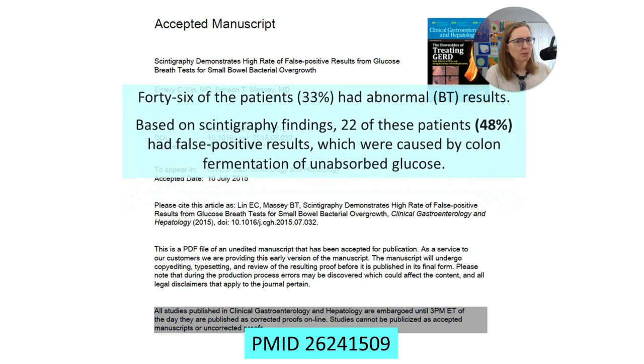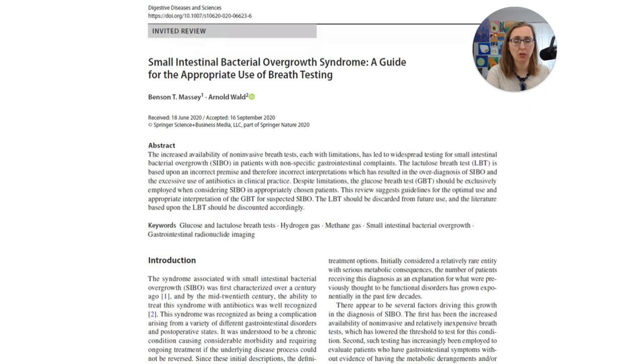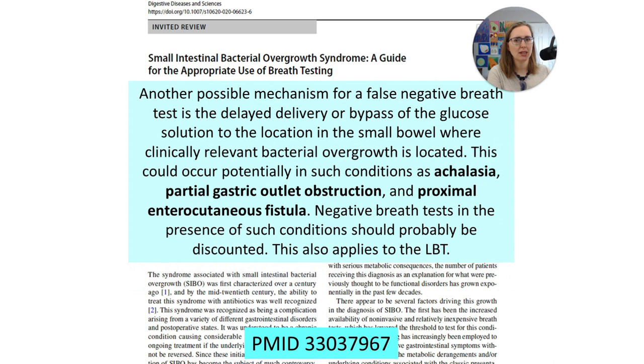Here's another study: 46 patients had abnormal breath test results, and based on scintigraphy findings, 22 of these patients — 48% — had false positive results caused by colon fermentation of unabsorbed glucose. In this group of patients with irritable bowel syndrome, about half of them showed that the glucose not only reached the terminal ileum but reached the colon and gave a false positive glucose result. This pretty definitively shows that glucose absolutely can reach not only the ileum but the colon. The idea that we're going to get a lot of false negatives with glucose is not as solid as we thought.